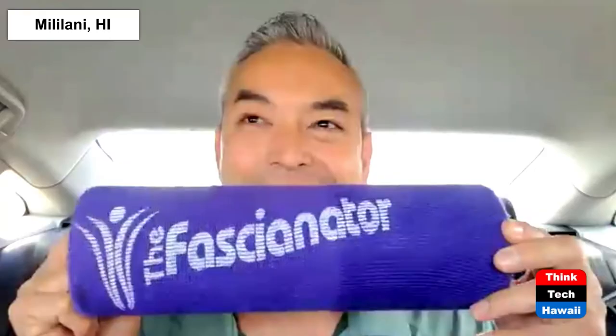So Anthony, for those viewers who have not heard of what the fashionator is all about — what is the fashionator, what is fascia, and how does the fashionator help our fascia? Great question. I happen to have one right here. The fashionator is not a foam roller. It's a simple tool that will help you learn how to free up this tight tissue — your fascia — which was classified as the largest organ in your body only in 2012, only 10 years ago. I've been teaching people about the fascia and how to take care of it with their fashionator for 10 years.